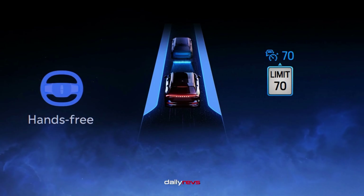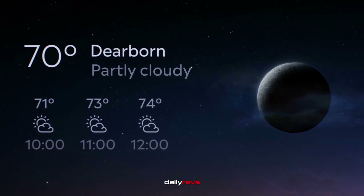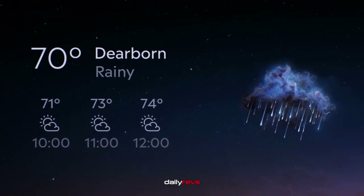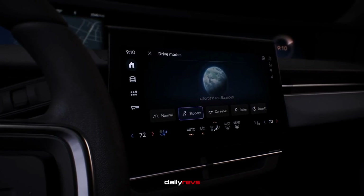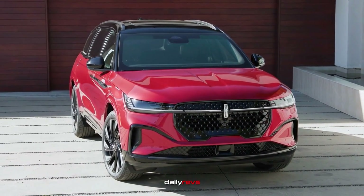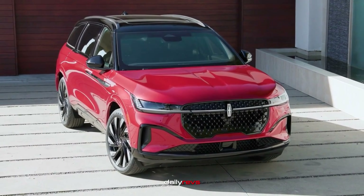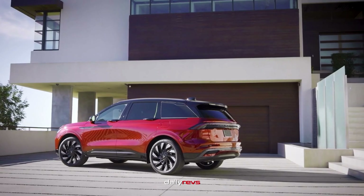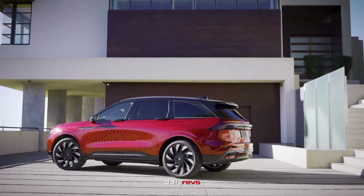In terms of warranty and maintenance, Lincoln offers a competitive package with a limited warranty covering four years or 50,000 miles, and a powertrain warranty covering six years or 70,000 miles. The Black Label trim adds dealership perks like complimentary scheduled maintenance for up to four years or 50,000 miles, annual detailing services, and a culinary concierge for restaurant reservations.